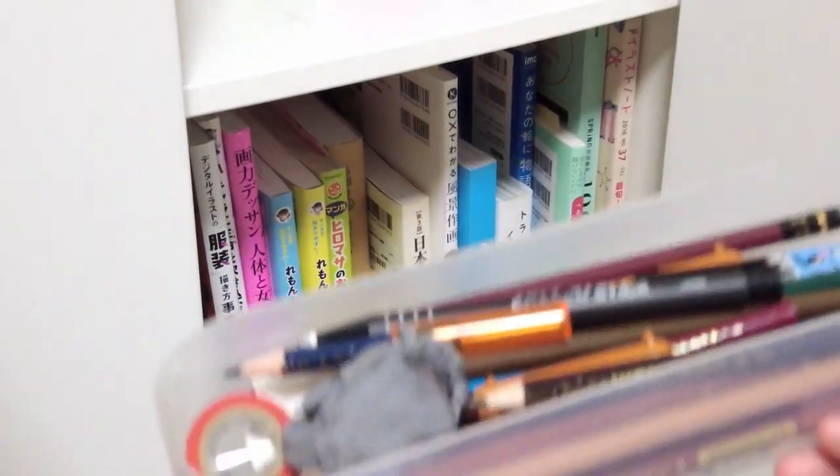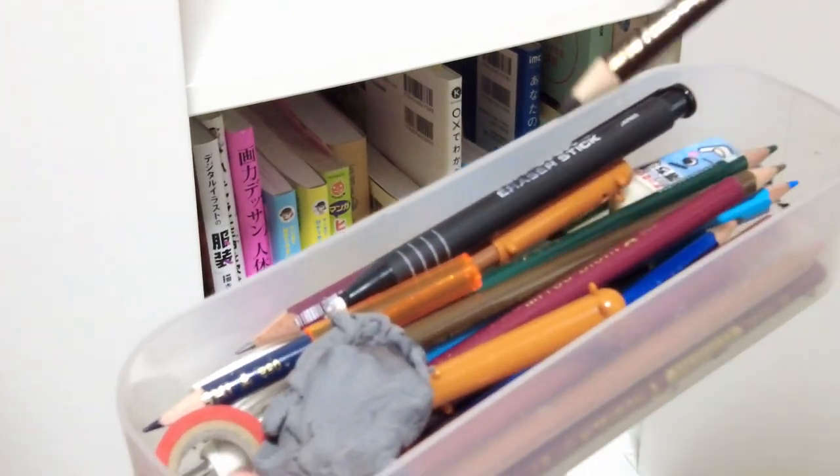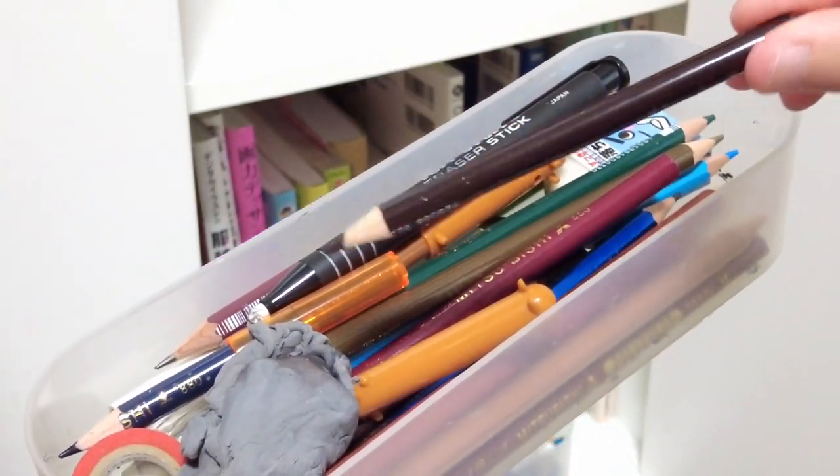On the lower shelf I keep my colored pencils I use for outlining. I'm still using the Mitsubishi brand in Burnt Umber.